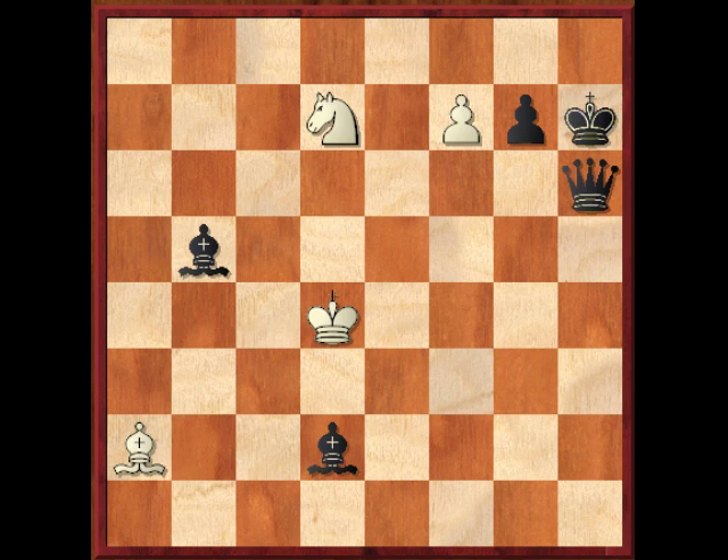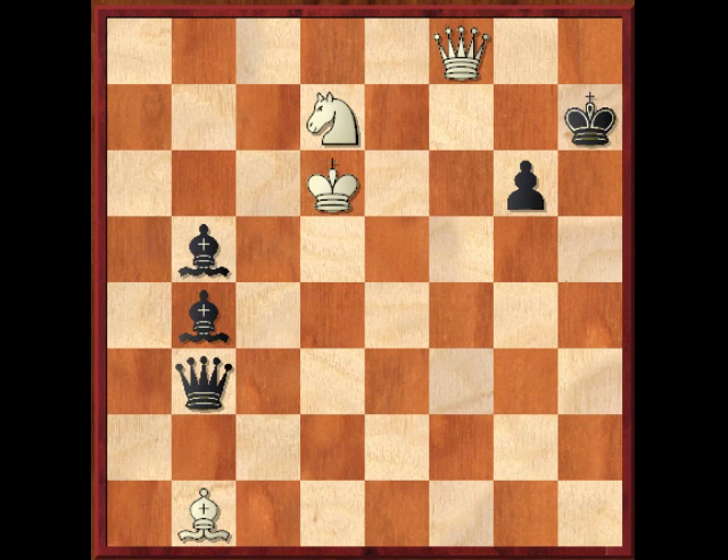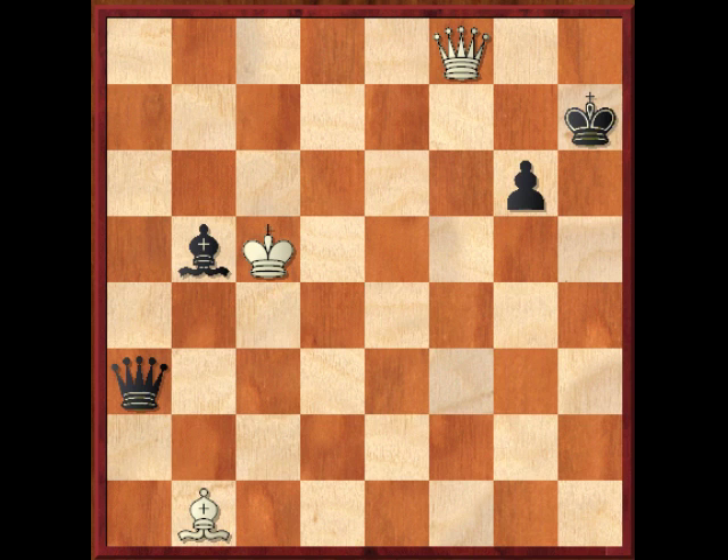Alright, I assume that you've tried to solve this. The first thing we should note is that a try such as bishop to b1 check is not going to get anywhere. After g6, queen to e3 check, king d5, queen b3, king to d6, bishop to b4 check — skewering — knight c5, bishop takes knight, king takes knight, and then after queen to a3, we're picking up the queen for an easy win.